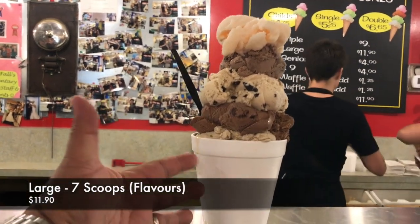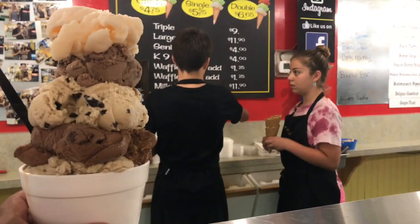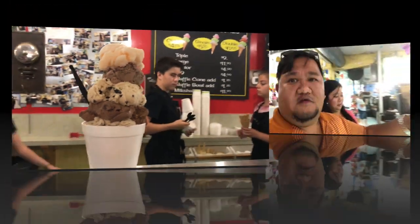Thank you Uncle Pete for giving us this recommendation, for the tip. About to enjoy some beautiful ice cream. That's a whole lot of ice cream — there's my hand, there's the ice cream. That's just huge. She only gave us one scoop here — oh my, thank you! That's a lot. There's 7 scoops, 7 flavors. Here we go!